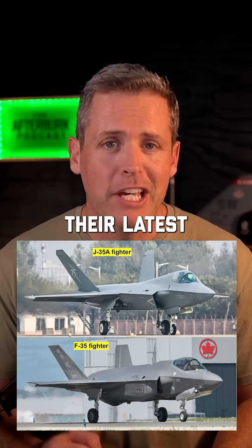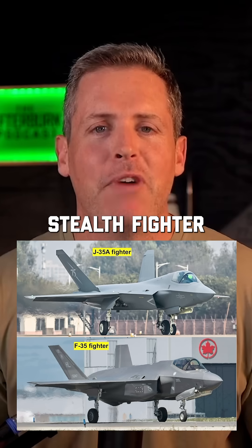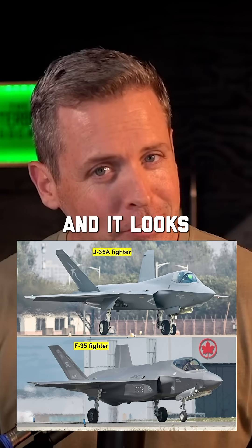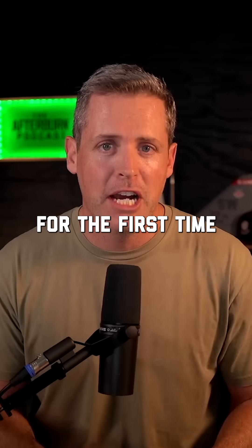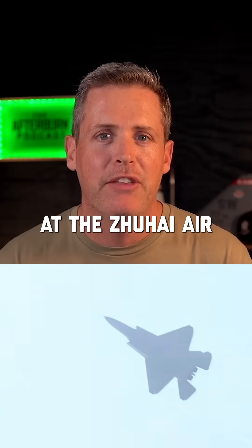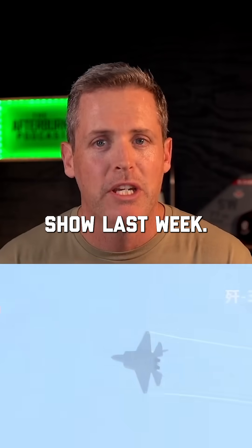You're looking at China's answer to the F-35, their latest and greatest fifth-generation stealth fighter, the J-35. Kind of looks like an F-35, doesn't it? China put on display publicly for the first time the J-35 stealth fighter at the Zhuhai Air Show last week.